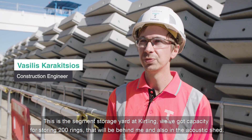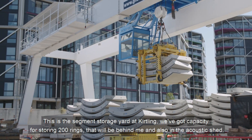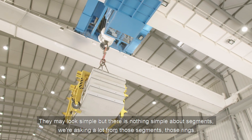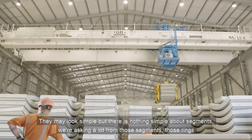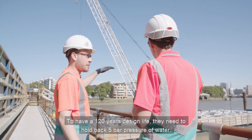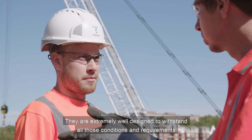This is the segment storage yard at Kirtling. We've got capacity for storing 200 rings. The mine looks simple, but there is nothing simple about segments. We're asking a lot from those rings — to have 120 years design life, they need to hold back 5 bar pressure of water. They're extremely well designed to withstand all those conditions and requirements.